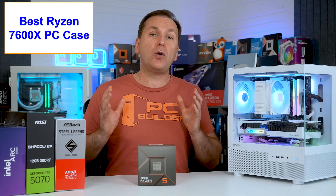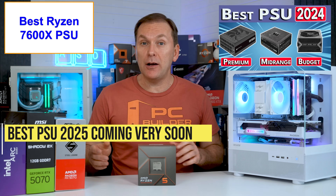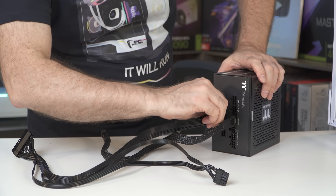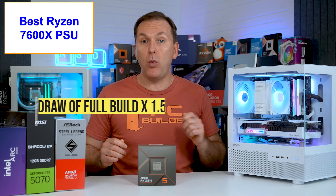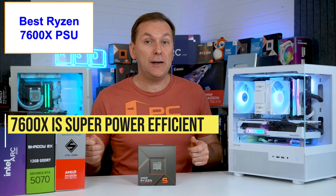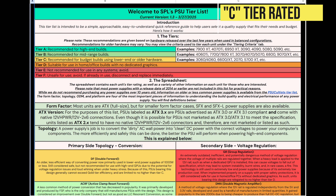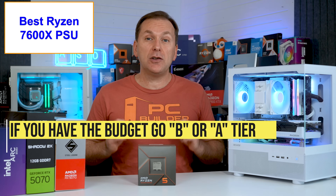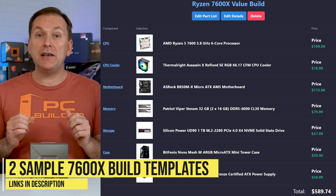So what power supply do you need? If you haven't seen our how to buy a PSU 2025 guide, we cover how to size and buy the best unit based on quality rather than the nonsensical 80 Plus ratings. Basically, take the rated power draw in PC Part Picker for all components and multiply by 1.5 to get the minimum wattage. Because the Ryzen 7600 is so power efficient, many builds will not require more than 550 to 750 watts. For value builds around $1,000, a C-tier unit on the SPL PSU tier list — like the MSI A650BN or A750BN — is probably fine, but I'd spend a little more on a B or A-tier unit like the Corsair RME lineup if you can.